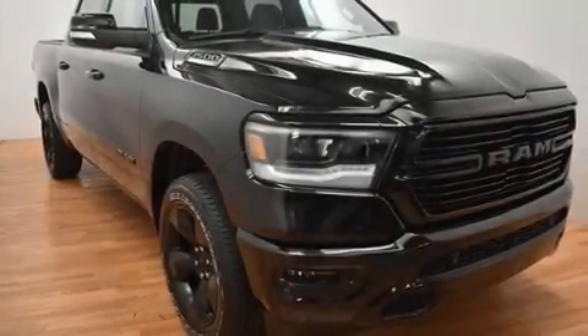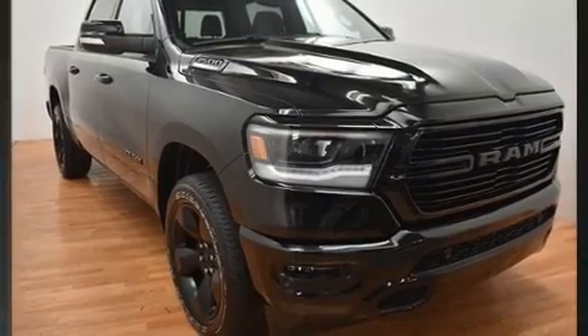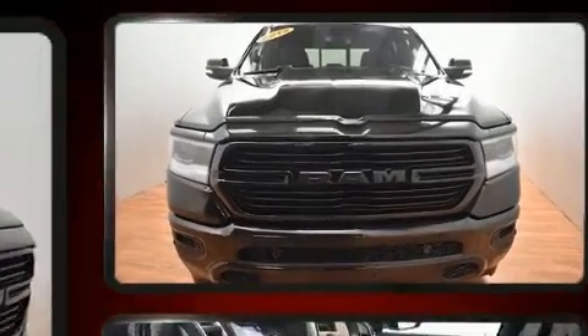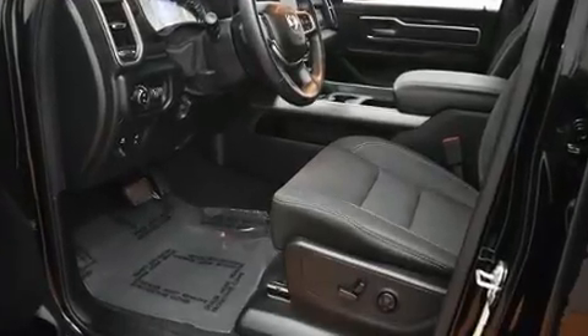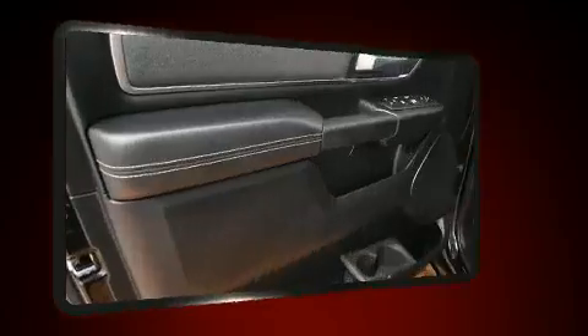With just over 20,000 miles on the odometer, this vehicle invigorates its segment with sporty proportions, generous equipment, and exceptional safety. It's equipped with tons of terrific amenities but it won't break your budget, such as remote keyless entry.